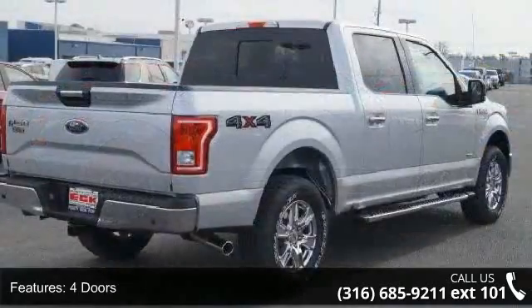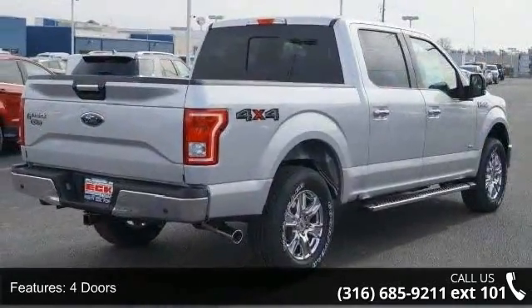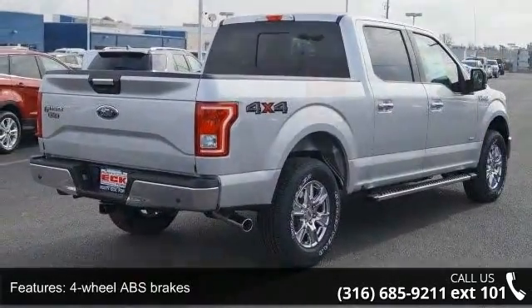4 doors, 4-wheel ABS brakes, automatic transmission, bed length 66.0 inches.